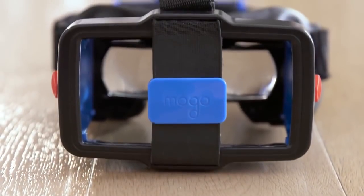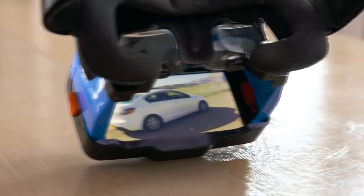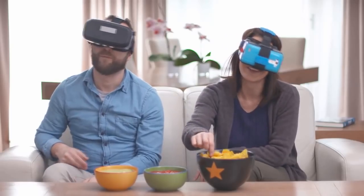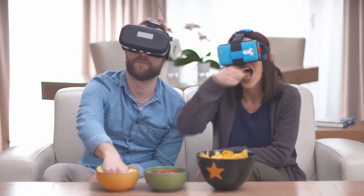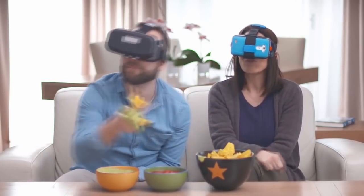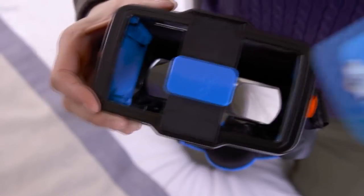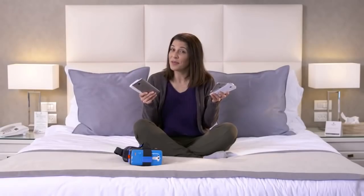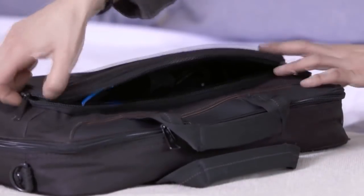MoGo has a lot of other advantages. Unlike other devices, MoGo allows you to see your peripheral environment, so you don't look like an idiot. To use MoGo, just put your phone in — that's it. Any phone fits. And there's also a foldable version. MoGo fits perfectly even with glasses.